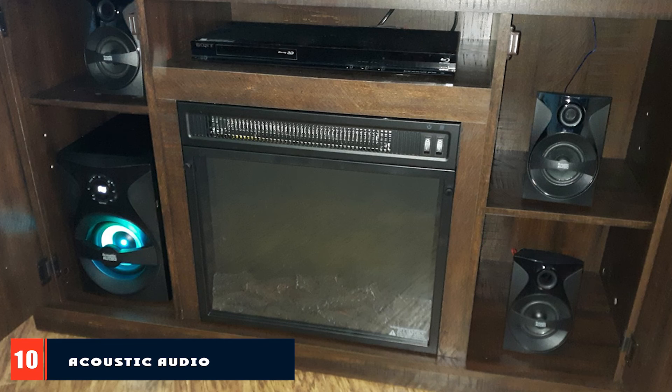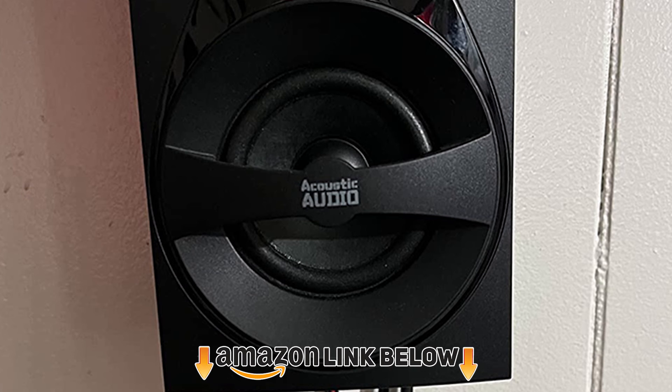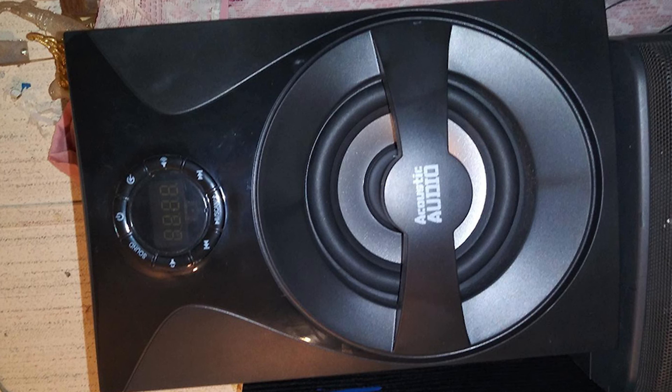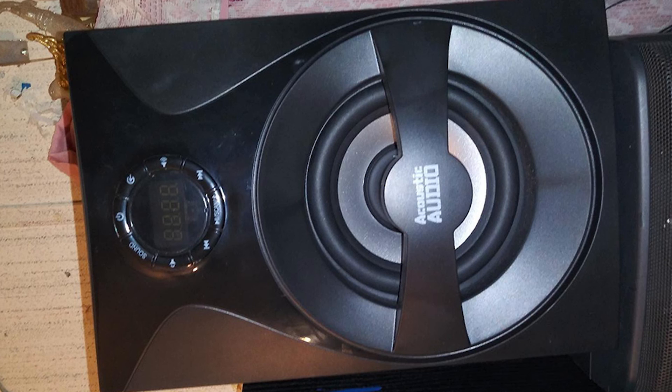Finally, the number ten position is dominated by the Acoustic Audio by Goldwood Bluetooth 5.1 Surround Sound System. This 5.1 speaker system includes five speakers and one subwoofer, delivering powerful surround sound while watching TV, gaming, or streaming music from your phone via the built-in Bluetooth receiver. It's ideal for binge-watching TV shows, movie nights with the family, gaming on your computer, or listening to music from your MP3 player.